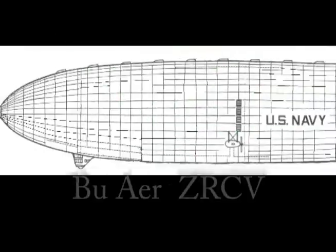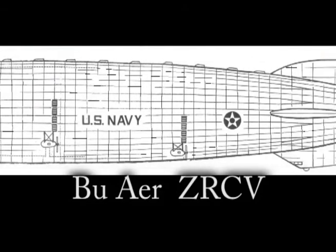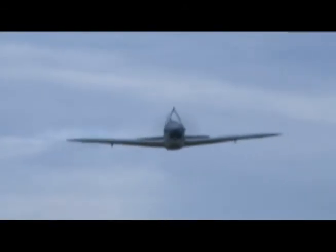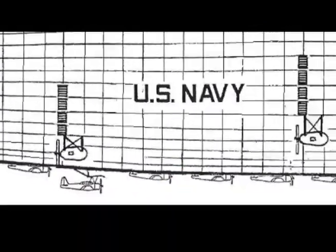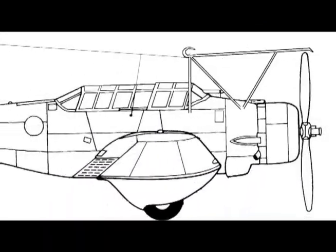The Bureau of Aeronautics' 9-million-cubic-foot rigid airship design initially placed nine of these fighters along its field, but then changed to strike capability with Northrop dive bombers.